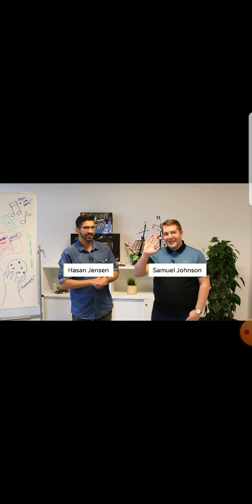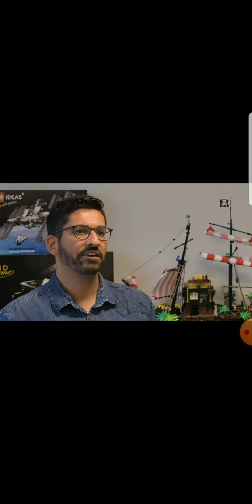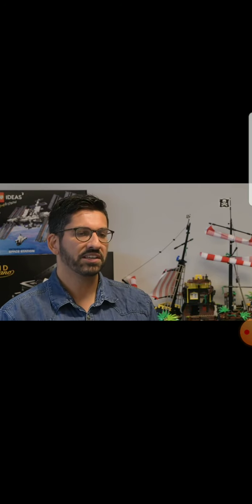Hey Lego Ideas fans, welcome to this installment of the Lego Ideas review results. My name is Hasan, engagement manager on Lego Ideas, and joining me is Sam Johnson, design lead on Lego Ideas. We are absolutely thrilled to be here to announce the review results. This one has been bigger and better than ever before because we have had 26 submissions to review. Thank you very much for sharing your creativity and passion with us during lockdown.